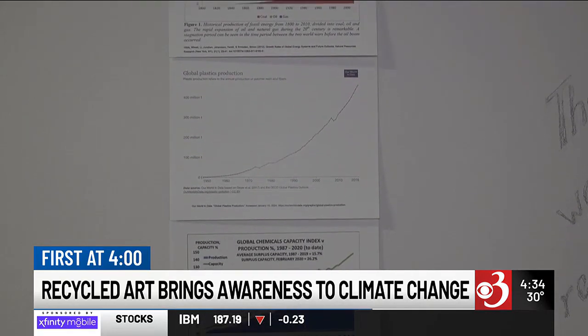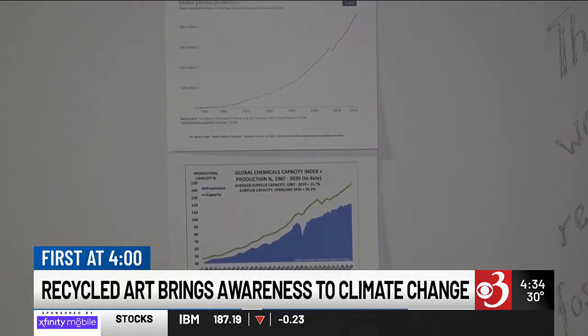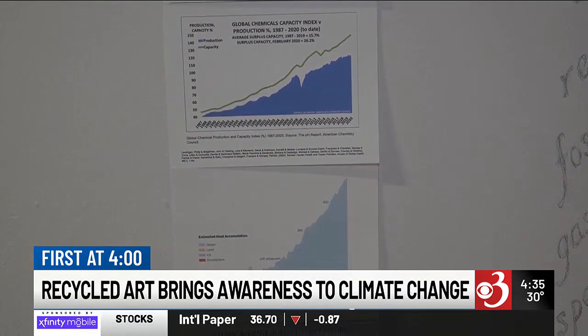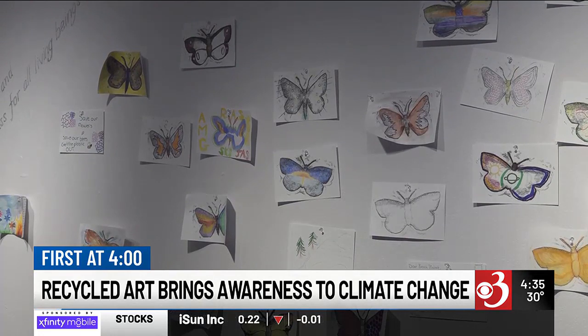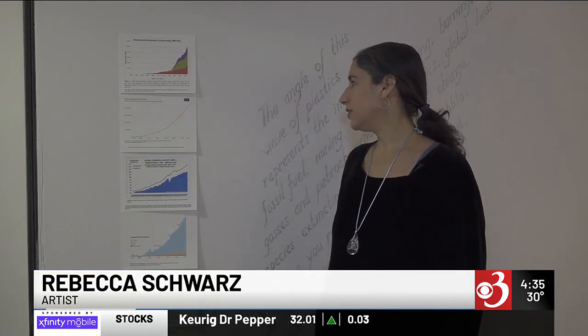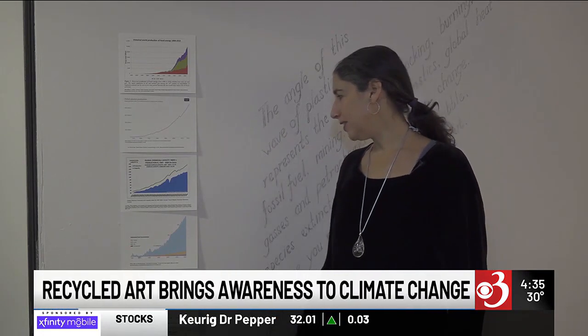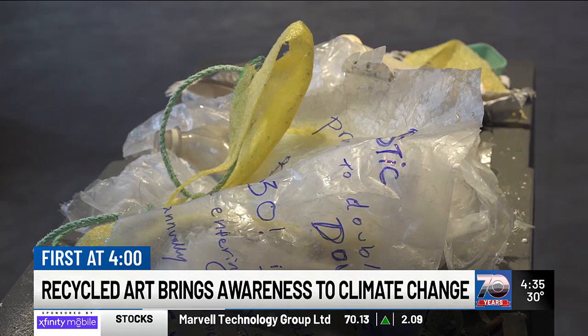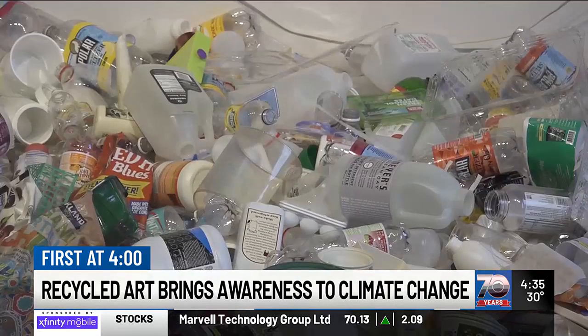Artist Rebecca Schwartz created the Gating Ground exhibit to confront various elements of climate change and the challenges to environmental sustainability. Her goal is to show the huge increase in fossil fuel extraction, increase in plastic production, and increase in temperature. When people leave the gallery, she hopes they walk away thinking about their carbon footprints.